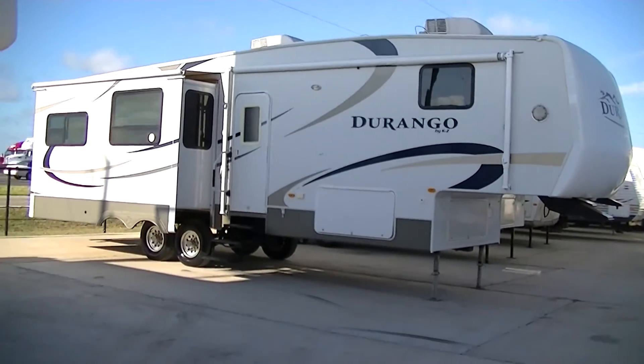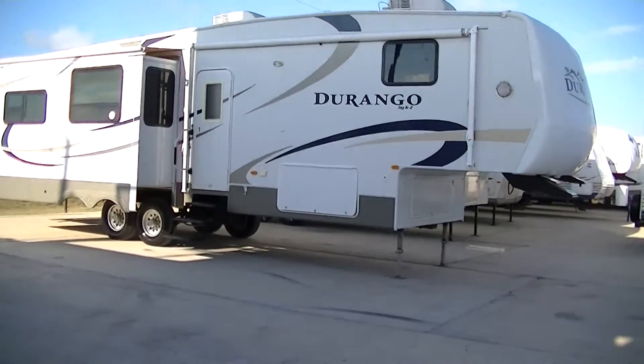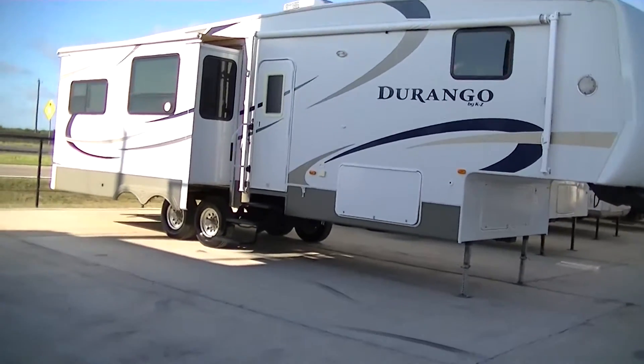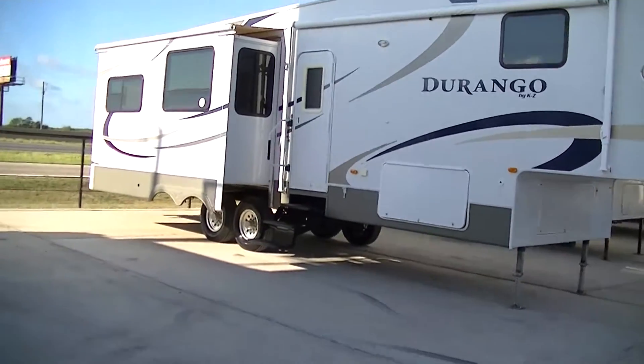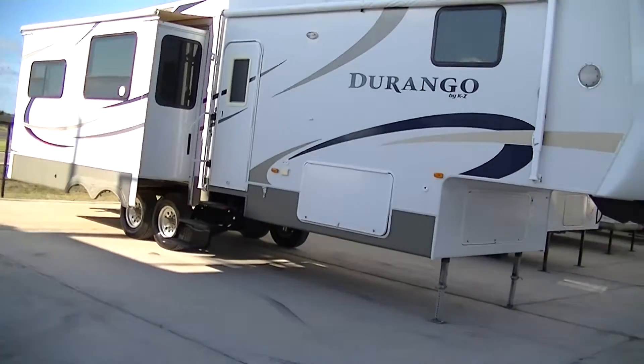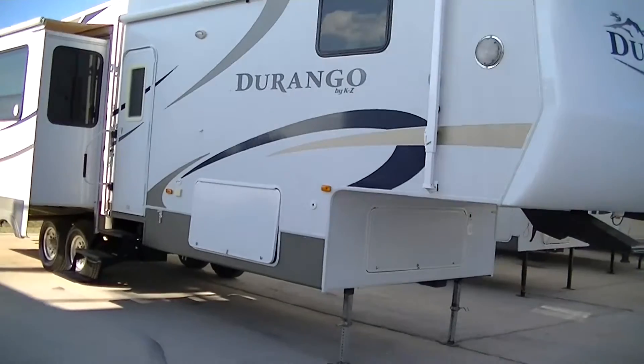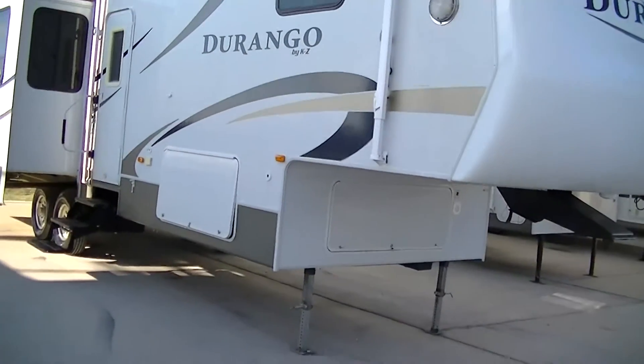Howdy, this is Bob Barker, your RV guy extraordinaire. We're out here at Budget RVs of Texas this morning to give you your very exclusive tour of a 36-foot Durango by KZ Fifth Wheel — ideal for your family of six to go to the lake and relax and have a good time.